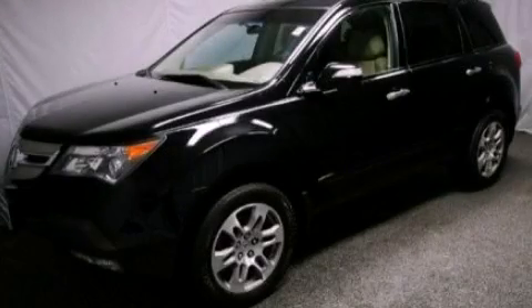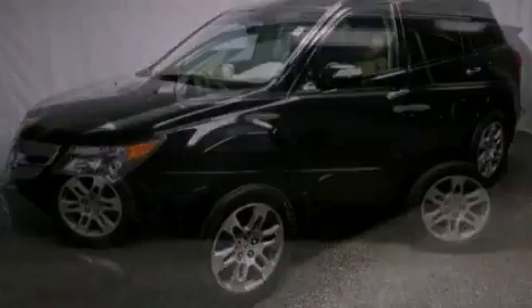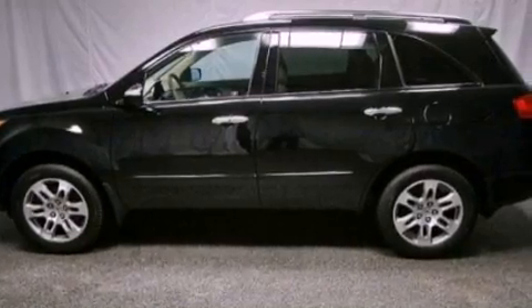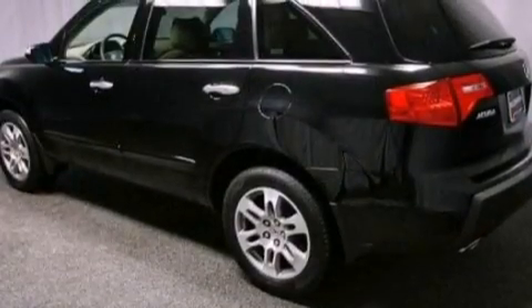This is a 2007 Acura MDX. Safety, space, and comfort. It has a 3.7 liter six-cylinder engine and an automatic transmission.